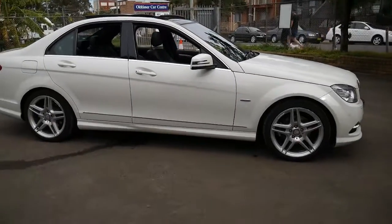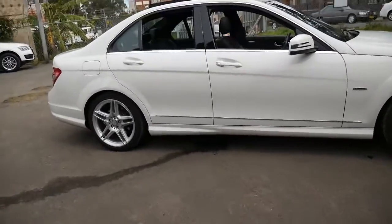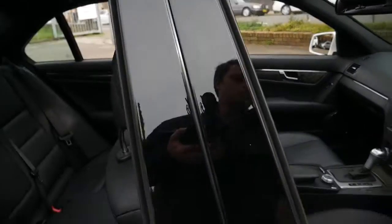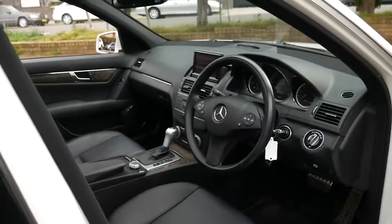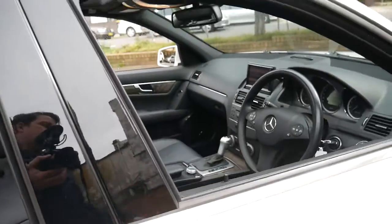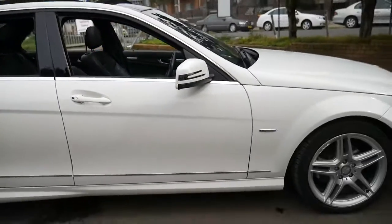There are quite a few C-Classes around. I really like the four-cylinder petrol engine in the 2010. The C-Class, you know, for years has been winning car of the year, and it's because they're economical, reliable and safe.